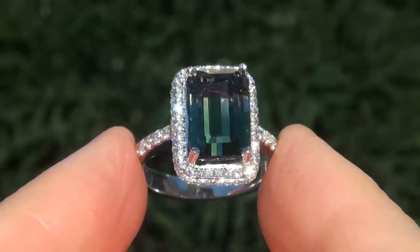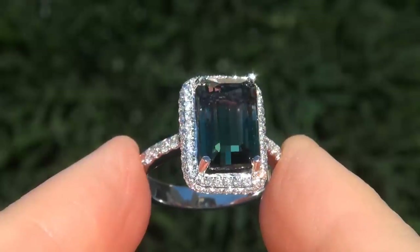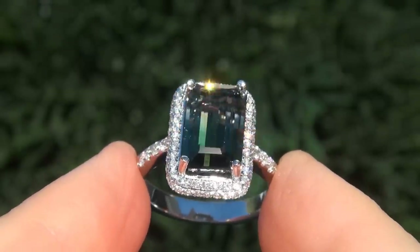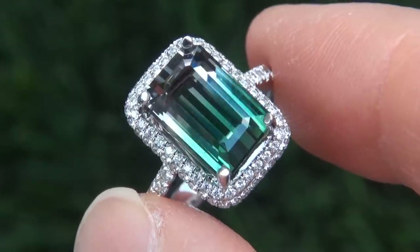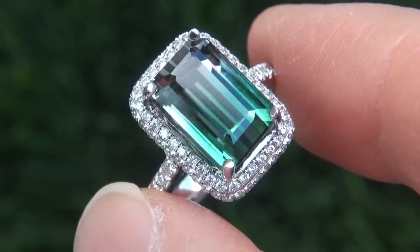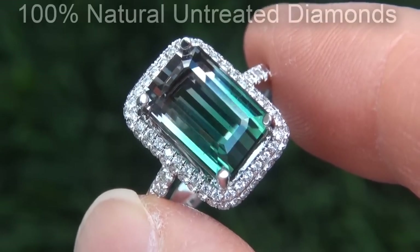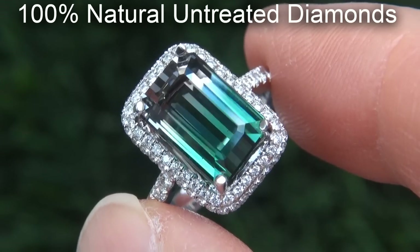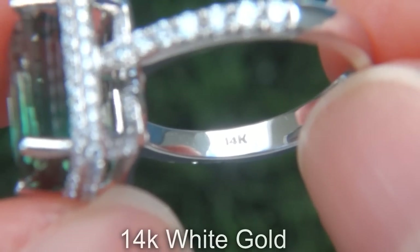As you can imagine, our consignor paid a fortune for this ring and is hopeful to recover at least $30,000. Our gemologist also checked and verified every aspect of the ring and confirmed that it is a genuine unheated bicolor tourmaline accented with 100% natural untreated diamonds and the setting is heavy solid 14 carat white gold.